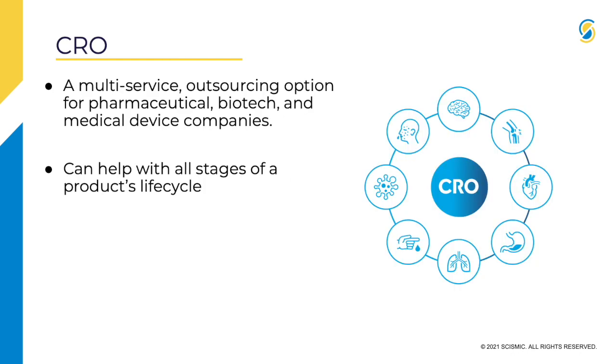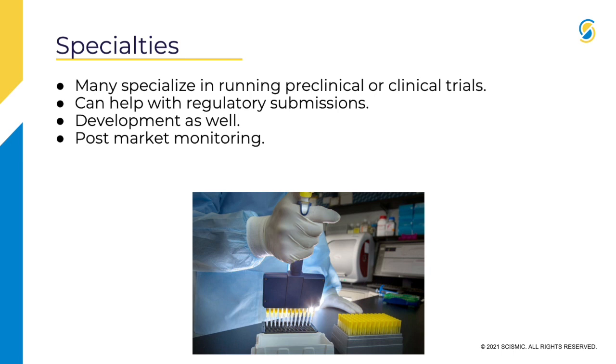They also provide access to a regulatory-compliant lab, especially for very small companies. A CRO is a multi-service option for pharmaceutical, biotech, and medical device companies — more pharmaceutical, but you will find ones who do biotech and medical devices as well. They can help with all stages of a product lifecycle — beyond just development and manufacturing, you can see many that specialize in running preclinical or clinical trials for a drug going into approval.